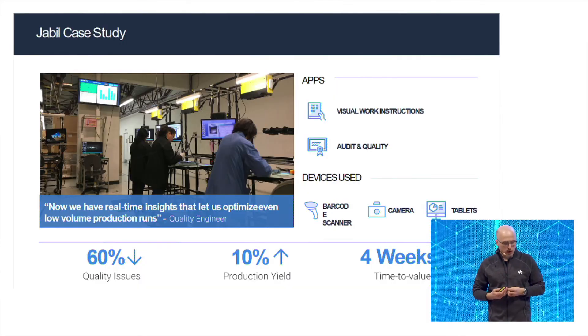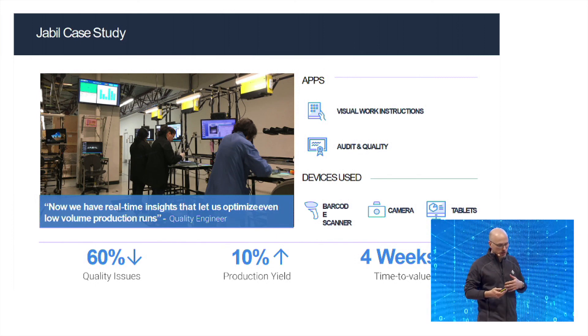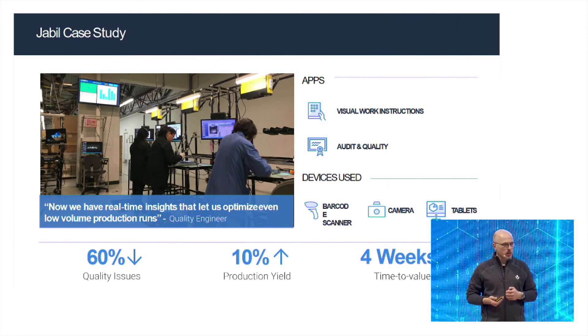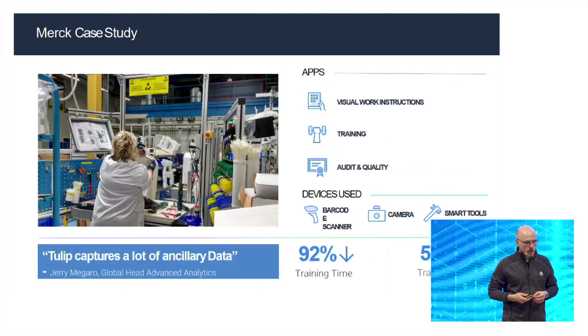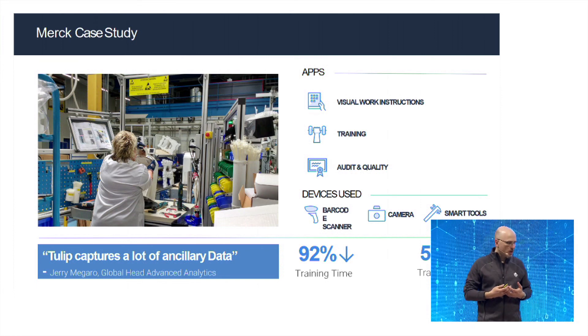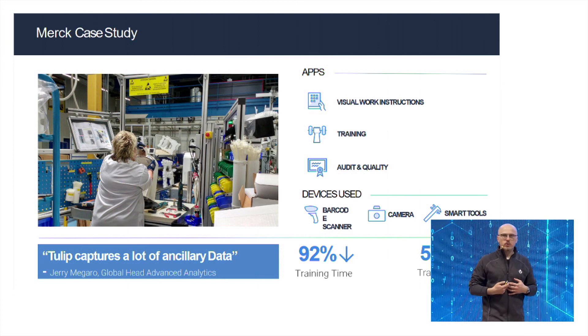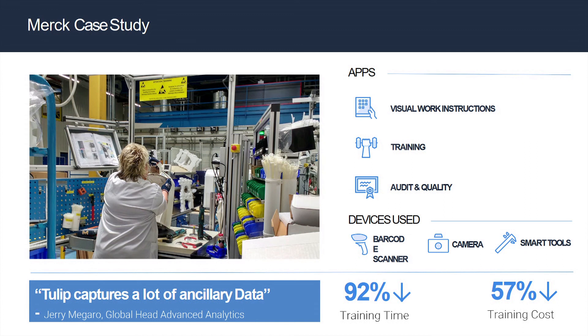In the case of Jabil, a contract manufacturer, we were used in an NPI line focused on having quality issues resolved much quicker while simultaneously improving overall throughput of production by double digits. Finally, in a case study with Merck, this was a training operation where you could reduce the time to bring a new operator up to speed by a factor of 10 and simultaneously reduce the cost of training by 60%, because you need less senior staff watching over the shoulder of a new employee.